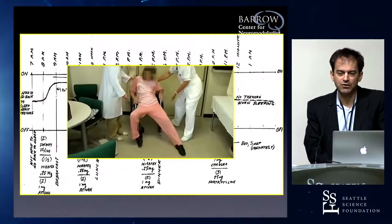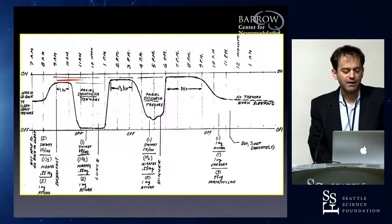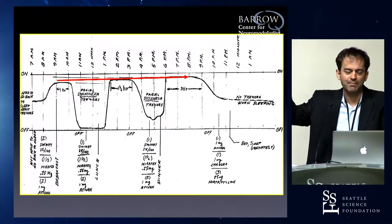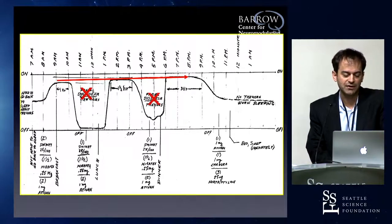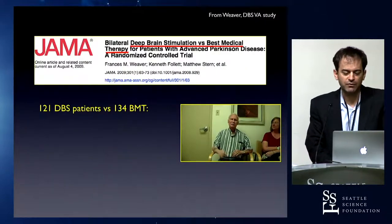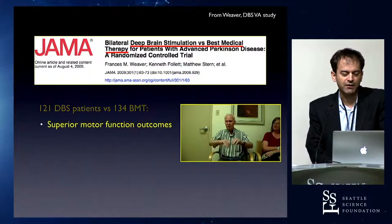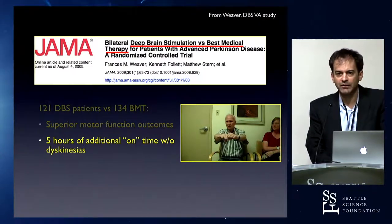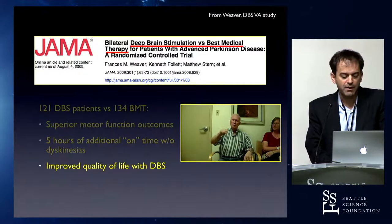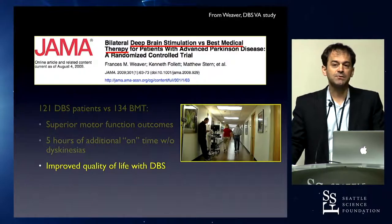Fluctuations and dyskinesias become major drivers of disability in patients who had previously responded to medication. What deep brain stimulation does is capture the best response patients have had to medication and stabilize it, helping to reduce or eliminate dyskinesias. This has been shown with level one evidence, randomized controlled trials — the VA trial that compared patients randomized to surgery versus no surgery — and the clear benefit over best medical therapy has been established.